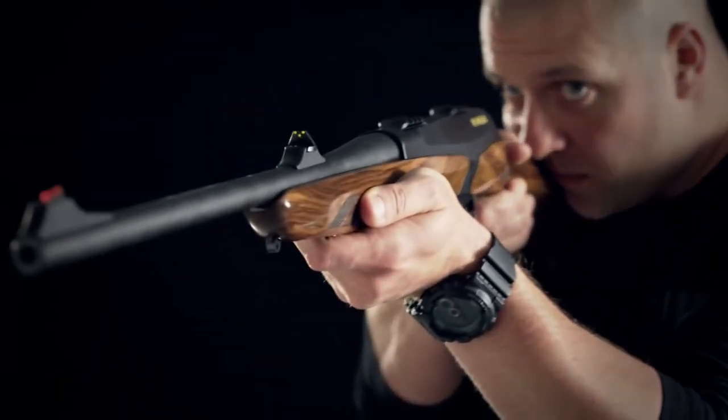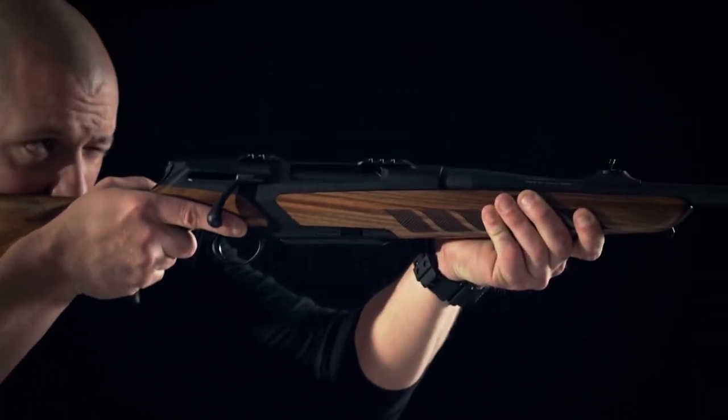Why take three, four, or even five guns to hunt a variety of game, when you could take just one?